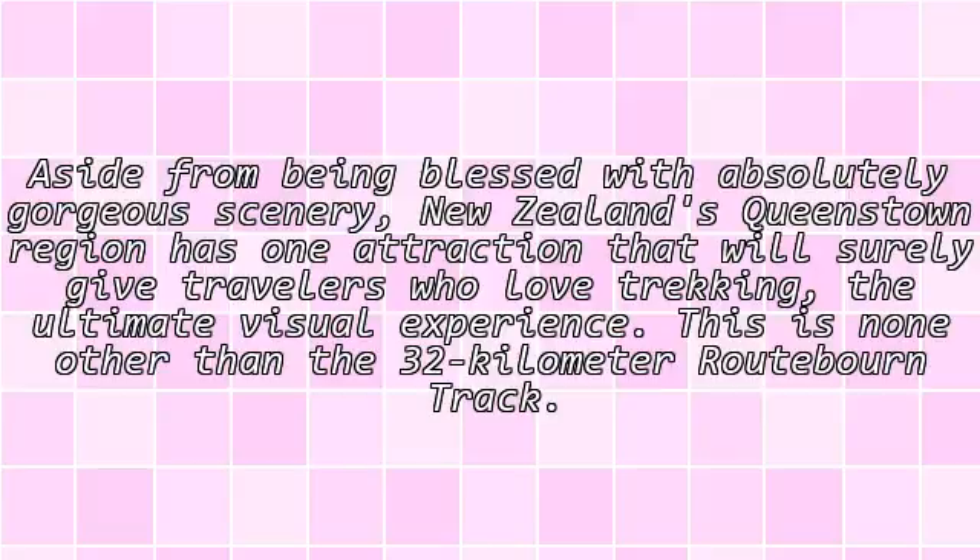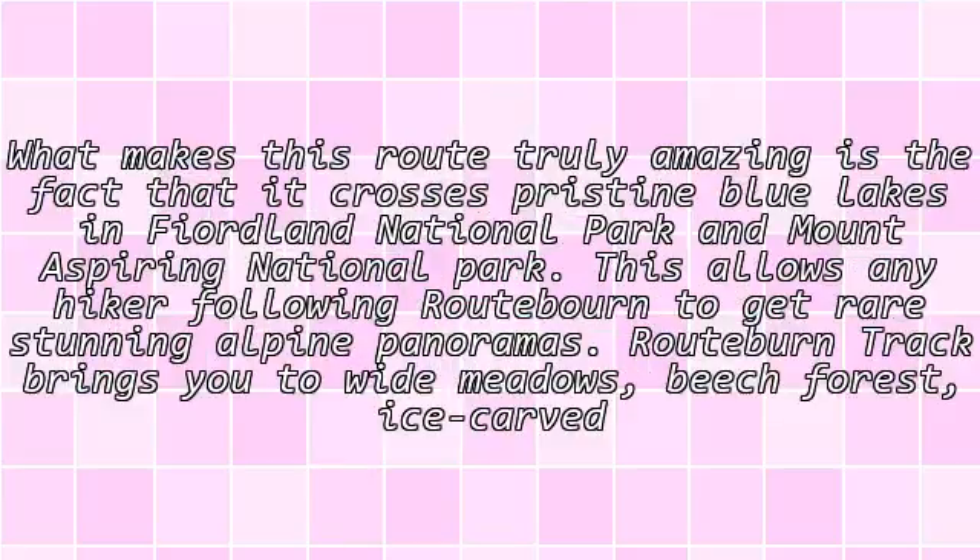Aside from being blessed with absolutely gorgeous scenery, New Zealand's Queenstown region has one attraction that will surely give travelers who love trekking the ultimate visual experience. This is none other than the 32-kilometer Routeburn Track. What makes this route truly amazing is the fact that it crosses pristine blue lakes in Fiordland National Park and Mount Aspiring National Park, allowing any hiker to get rare, stunning alpine panoramas.